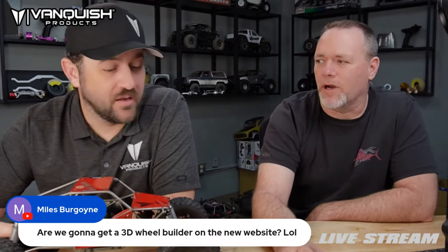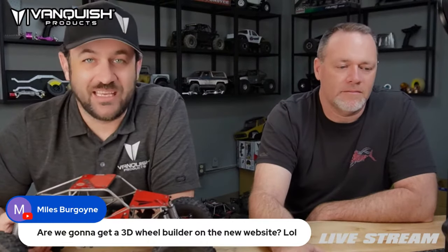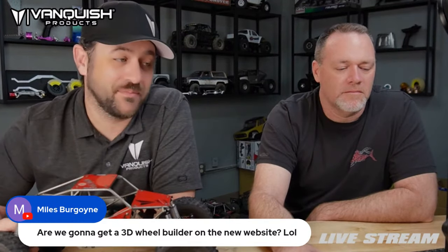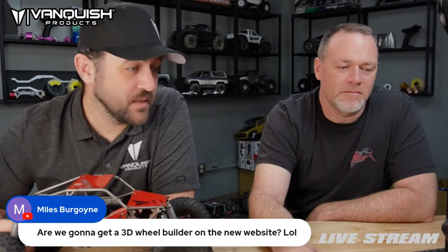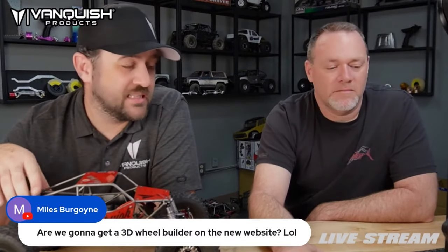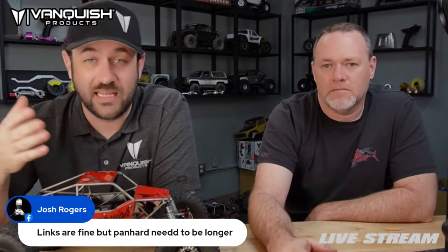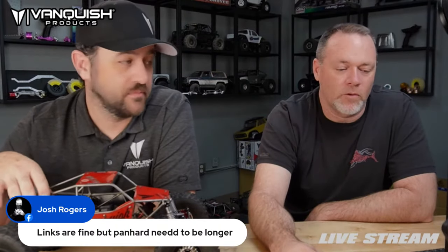An actual wheel builder is not something currently in the works — it's a great idea and we've talked about it, but right now it's not a reality. On the SCX3 for the CJ swap: links are fine but the panhard needs to be longer. That's specifically what I wanted to confirm before recommending it.